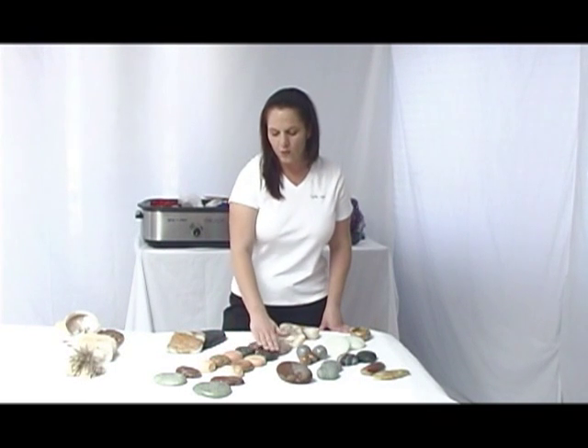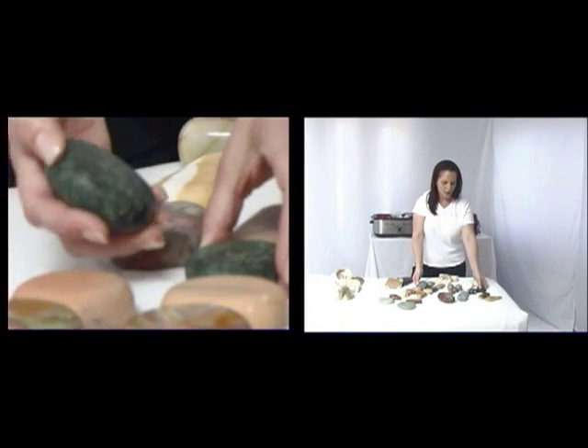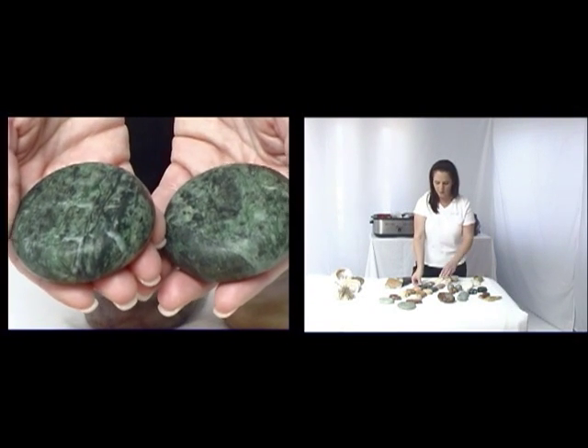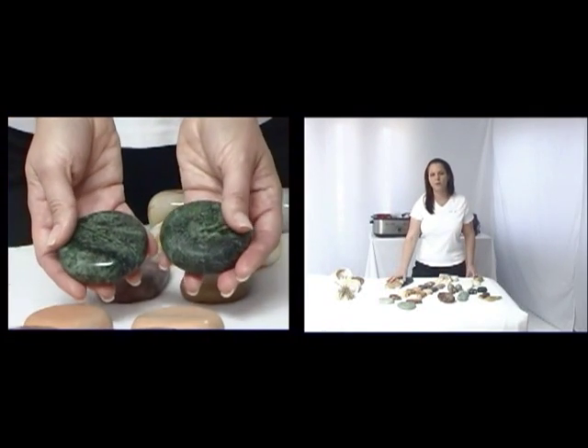The beautiful green that you see here is actually from Ireland. The green marble can be shaped any way we choose. So you might find in your set just the rounds, you might find it in the oblong shapes, or you may even find it as your grandmother's stone.